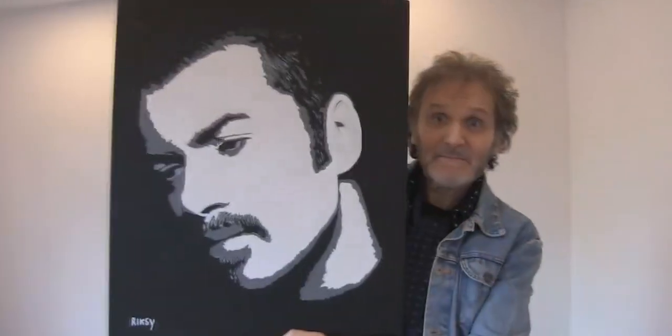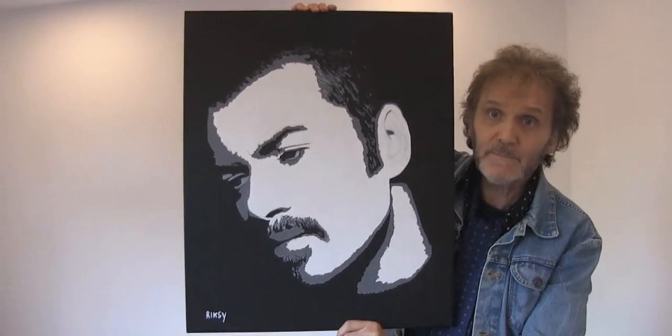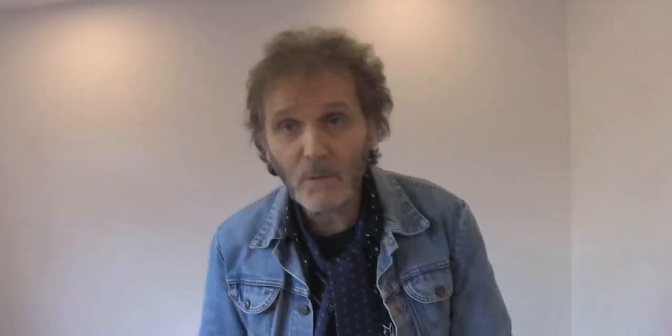Next up we have Phil Lynott. And here's George Michael — this one is called 'Older'.